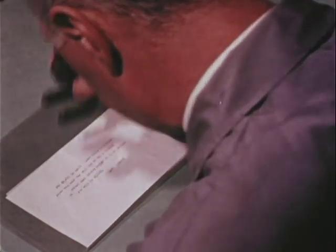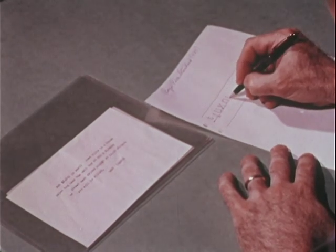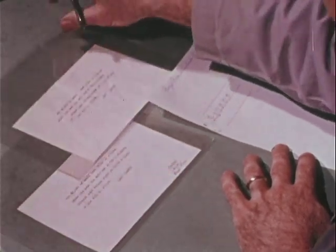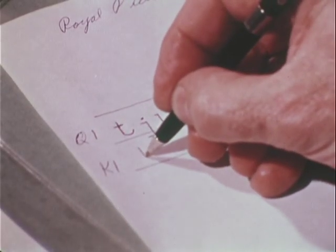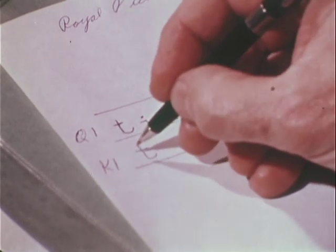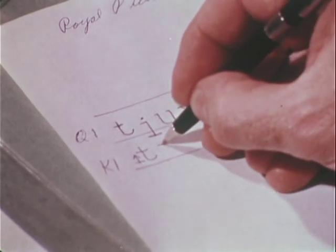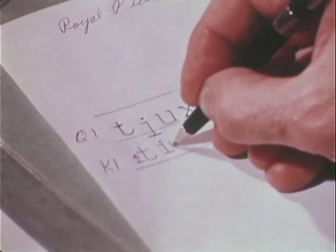Using a magnifier, these are some of the things the document examiner looks for as he compares the two notes. The T of the questioned note repeatedly prints above the line. This is not so in the known copy, and he marks it dissimilar. One eye also strikes above the line, but this may be due to shift key in motion.